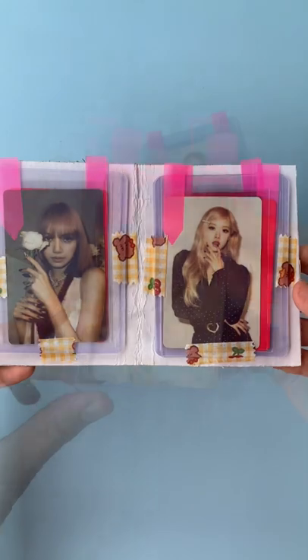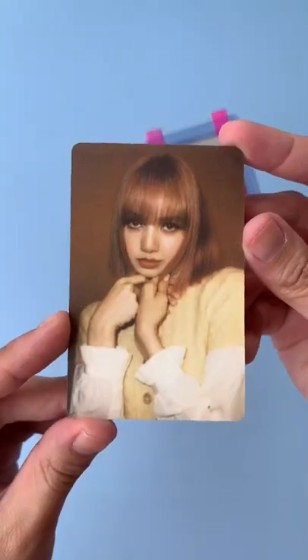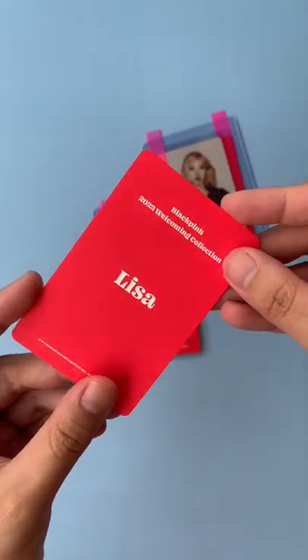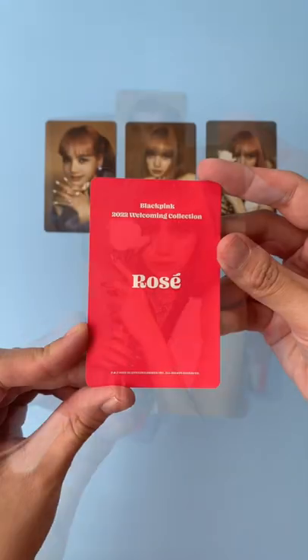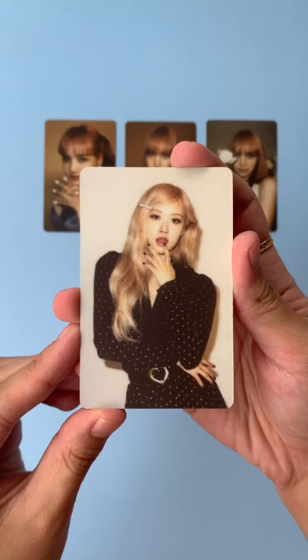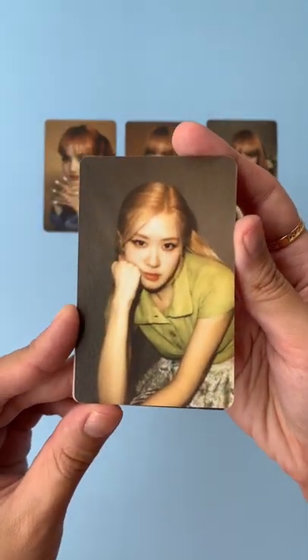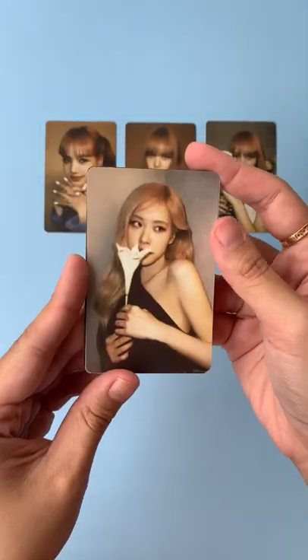So I'm very excited. This is so gorgeous. This is the set that I wasn't able to pull, so I'm super happy to finally have them. This is so adorable and I really really love this flower set. I love it so much — it is my favorite. I do hope that I would pull this flower set in the other Welcoming Collection that I bought.